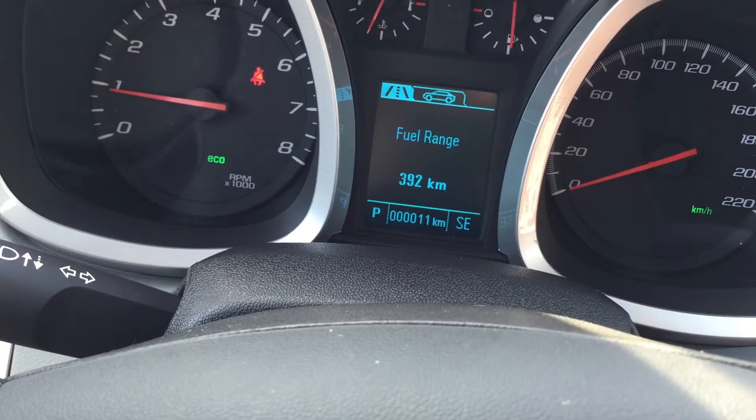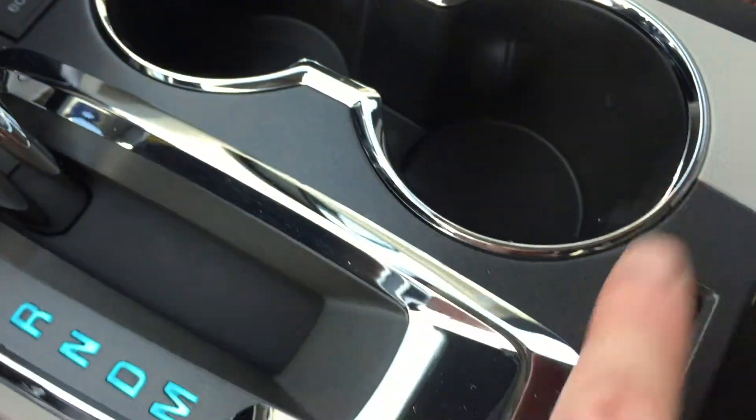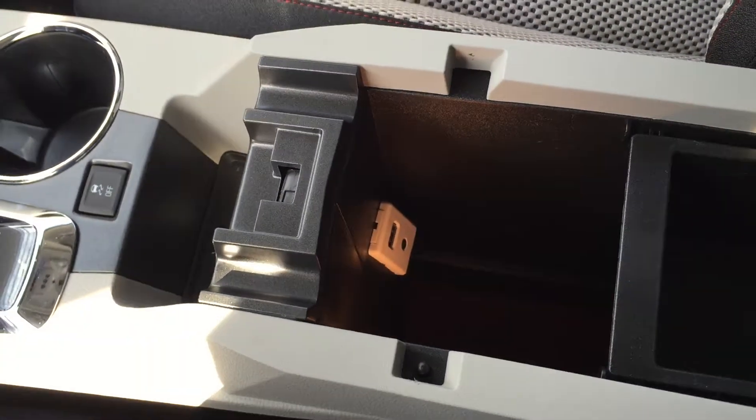I'm going to press the button here and look straight ahead — there's all the information you need right in front of you. There's an auxiliary power outlet down below, an eco button for added fuel efficiency, cup holders, traction and stability control, and auxiliary USB right there.